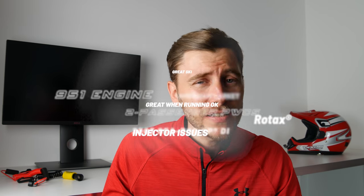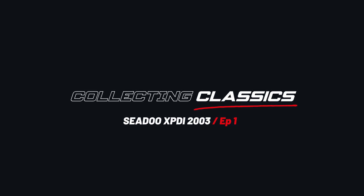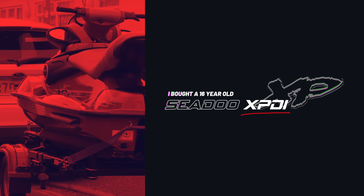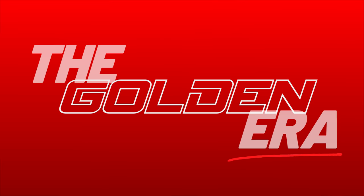The Sea-Doo XP divides opinion like none other, more than the XP DI, even to this day. Hi, I'm Joe, and I'm on a mission to live out my childhood dream of owning a Sea-Doo XP. I grew up watching these iconic skis — the golden era of Sea-Doo when two-strokes were king. One of my fondest memories was the distinctive smell of a two-stroke engine bay and, of course, the iconic start-up sound.